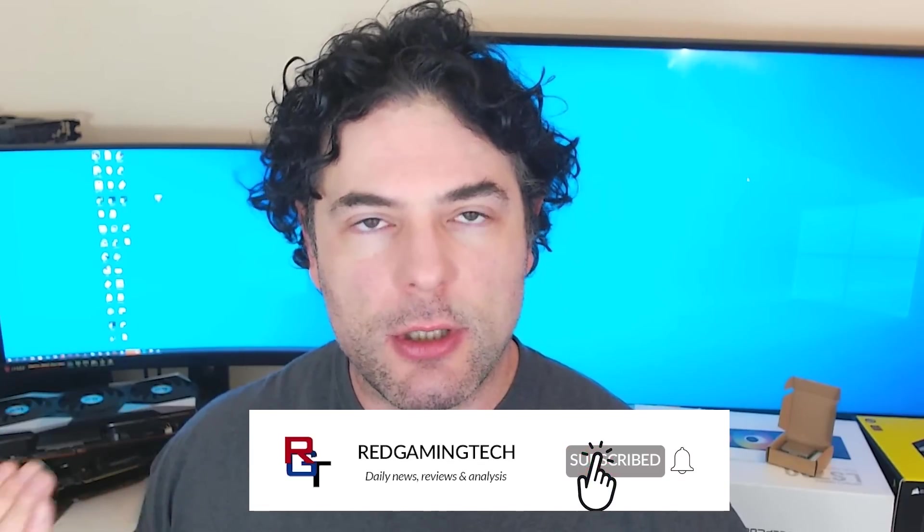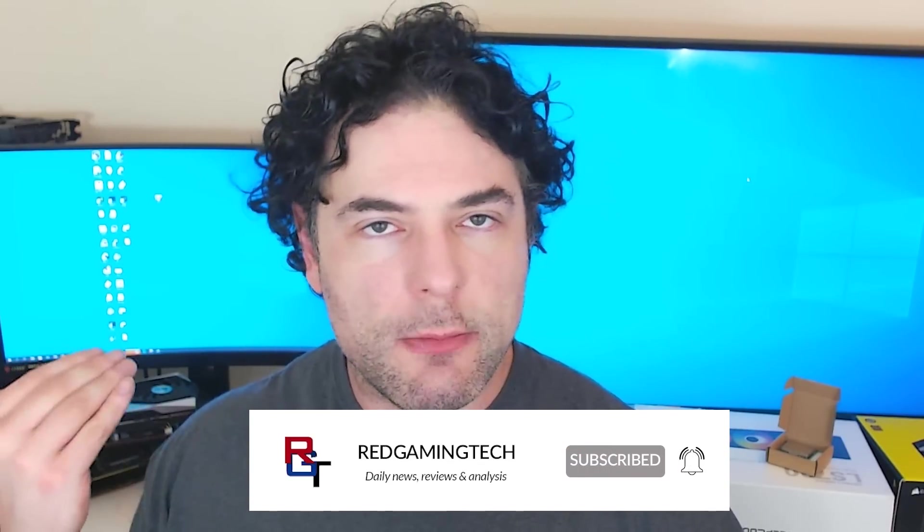Ladies and gentlemen, my name is Paul. Hopefully you're having an amazing day. With all of the excitement as AMD's RDNA3 event gets ever closer, there are a lot more leaks recently, and there is a very intriguing one concerning performance. We'll get into that in just a moment, but first a quick update.